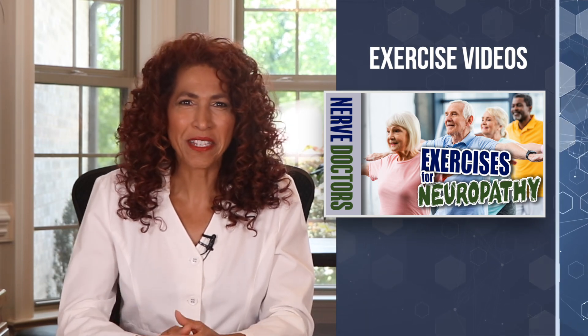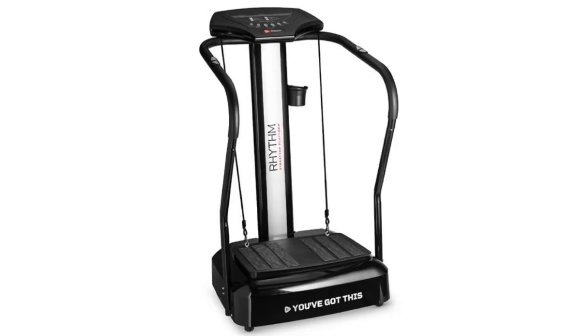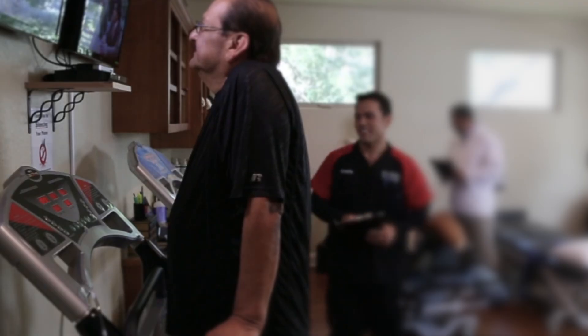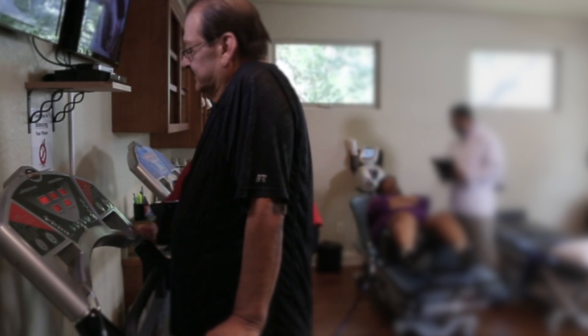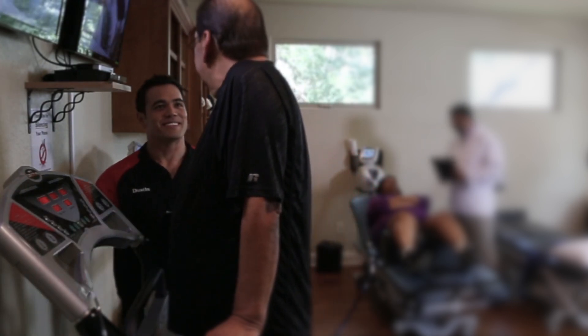I'll provide the link for our exercise video in the description box. Also, another exercise that's very effective for your nervous system reboot is using a whole body vibration machine. You can purchase a standing unit with handles to help you maintain your balance. The equipment really does a phenomenal job at rewiring your nervous system to improve your balance mechanisms, known as proprioceptors.